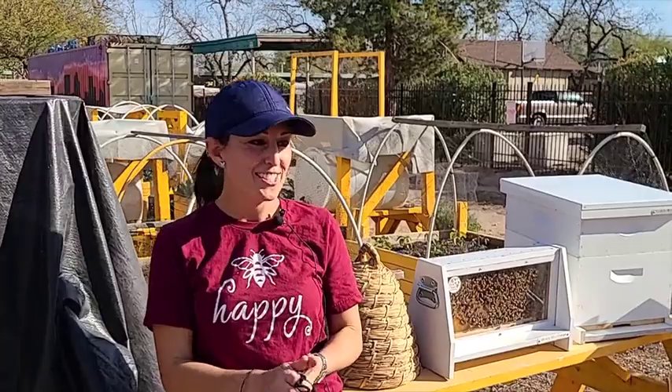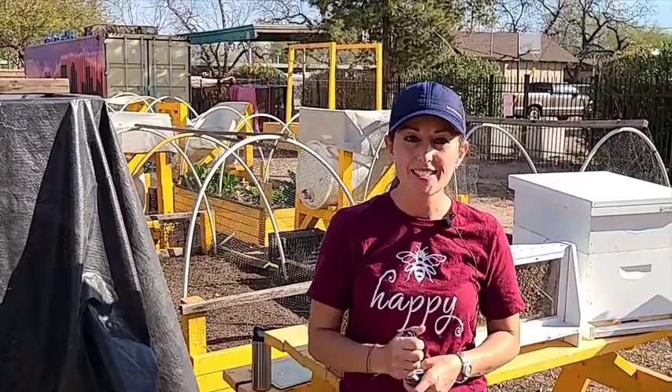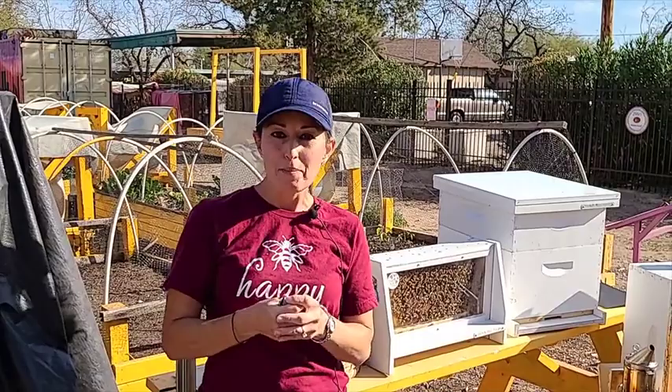Thank you all for coming. My name is Connie Moore. I am a master beekeeper and the owner of Honey Hive Farms. We're based here in the valley as well as a few other states. The goal today is just to give you a quick introduction to beekeeping because we have placed a hive here on the property.